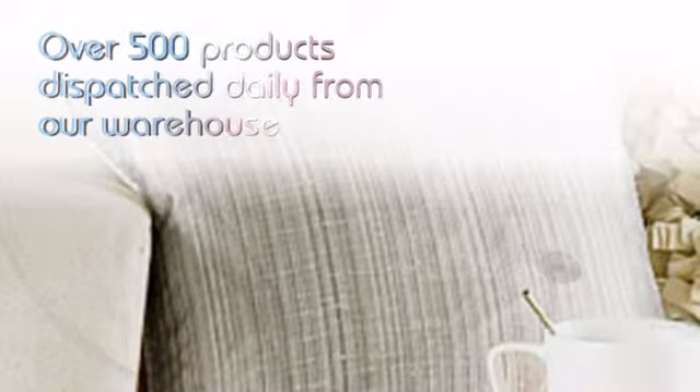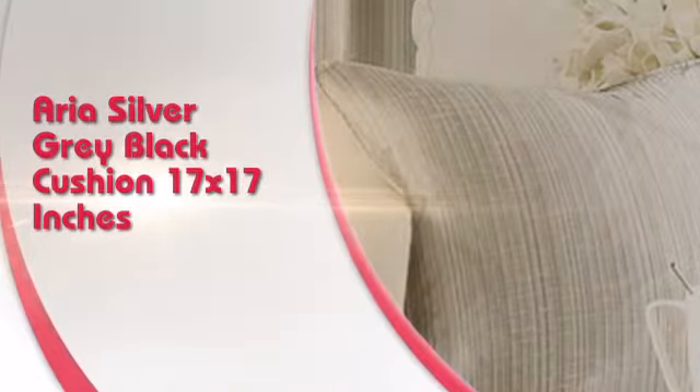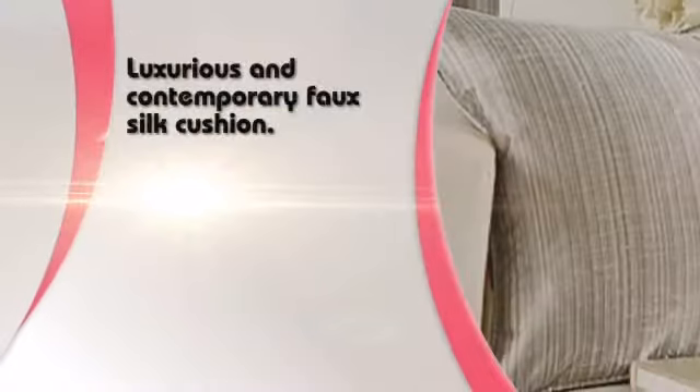Looking for a special addition to your living area? Transform the look of your sofa and living area with this design. This cushion is a stylishly modern soft furnishing statement that adds visual appeal to any sofa or armchair.